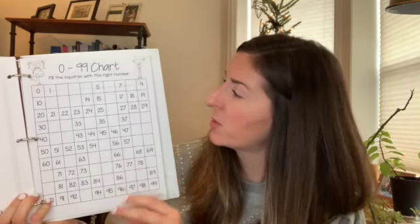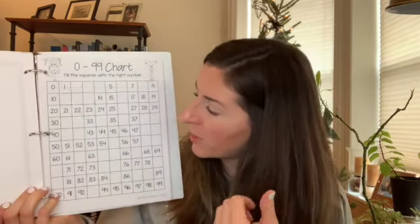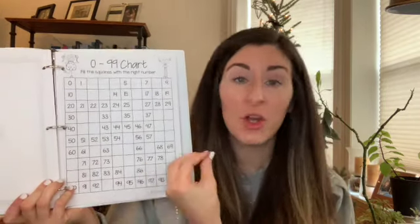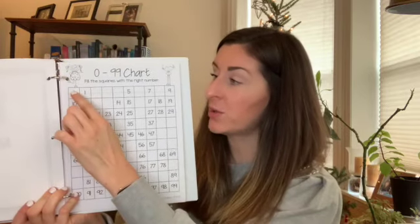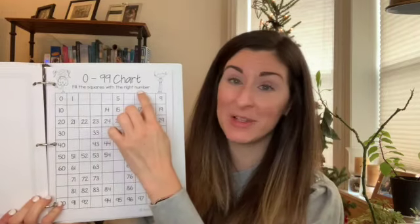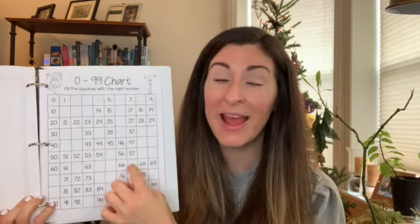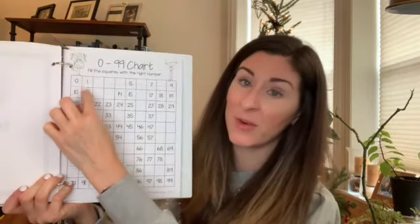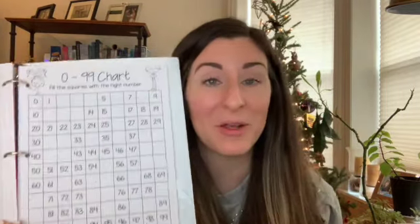Maybe you noticed when you were filling this in yesterday that all of the numbers in this column end with the number nine — they start with different numbers but all end with nine. Or maybe you noticed that all the numbers in this column all end with the number two. So when you're filling in these missing numbers, maybe you counted across by ones, or maybe you counted down the number grid and counted by 10s. You could fill it in by going down the column, moving to the next one, going down the column, and counting by 10s.